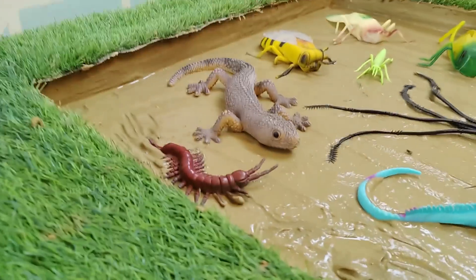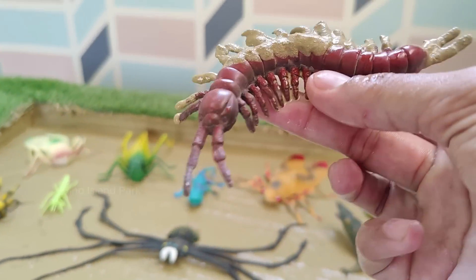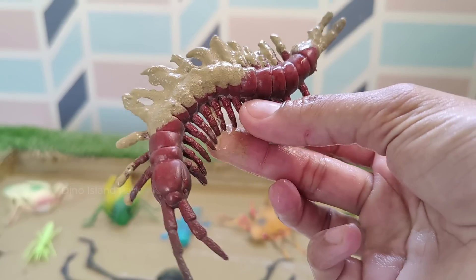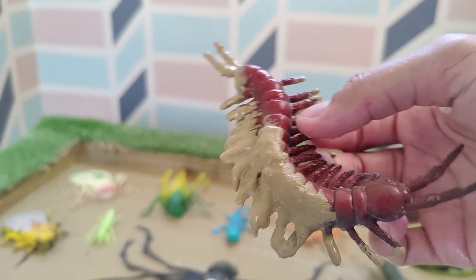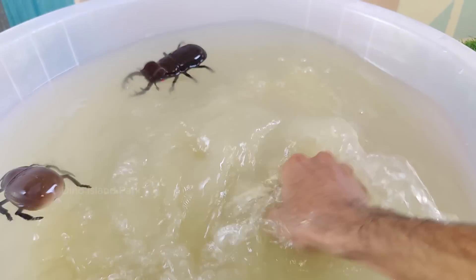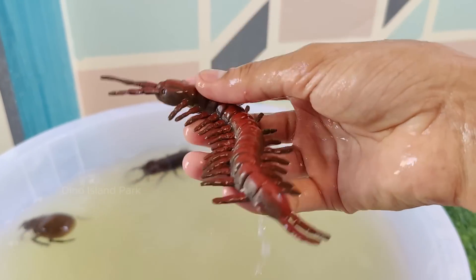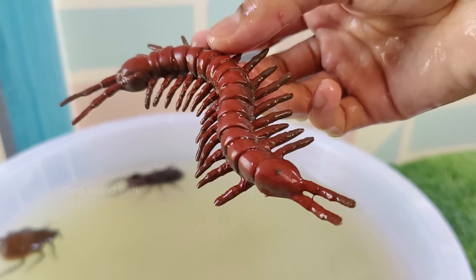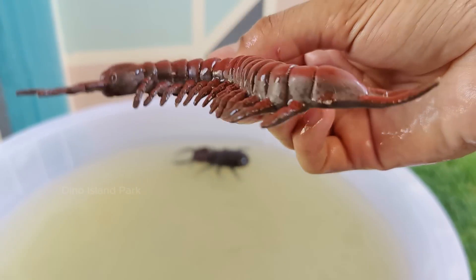The Behaviour of Centipedes: There are approximately 3000 known species of centipedes, and they are found on all continents except Antarctica. Centipedes typically prefer moist environments such as under rocks, leaf litter, or in soil. Centipedes have elongated segmented bodies.